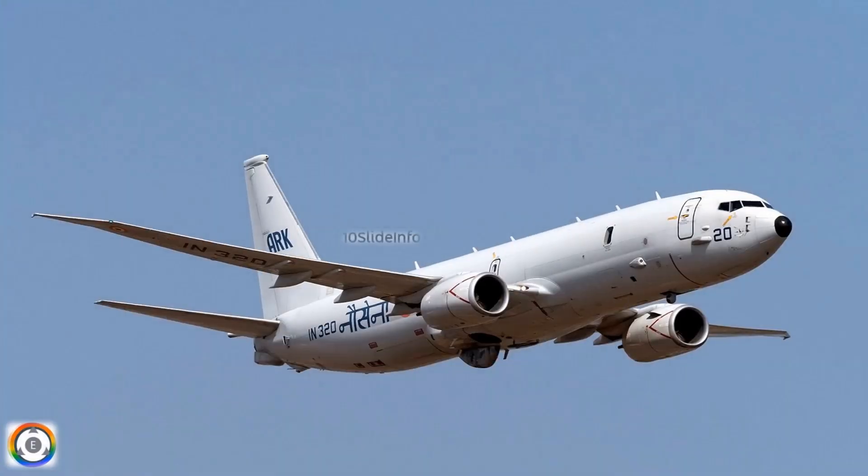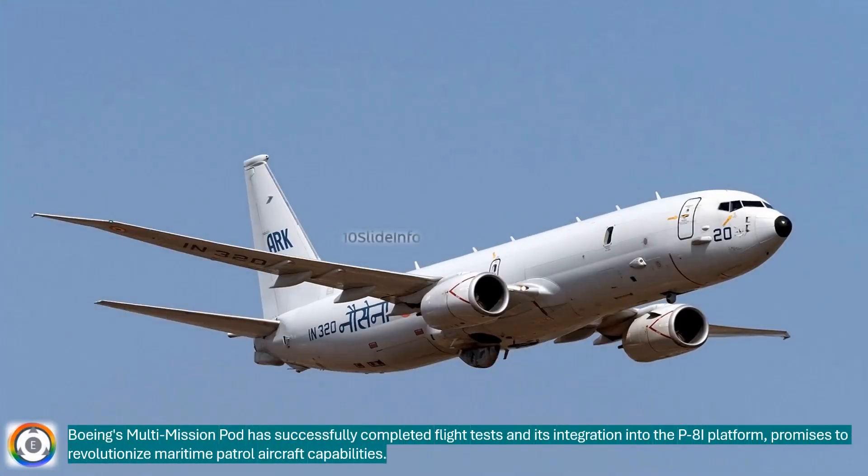Boeing's multi-mission pod has successfully completed flight tests, and its integration into the P-8I platform promises to revolutionize maritime patrol aircraft capabilities.